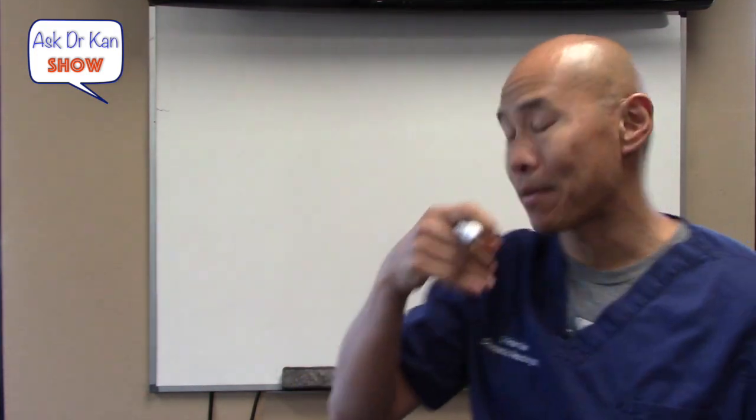A few weeks ago I posted a poll. A lot of people asked, how do I prevent or reverse autoimmune flare-ups? How do I get my inflammation to stop? And so we're going to answer that question today. These are the three steps in this inflammation module that's going to help you.